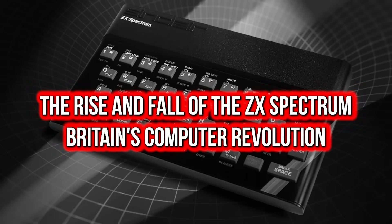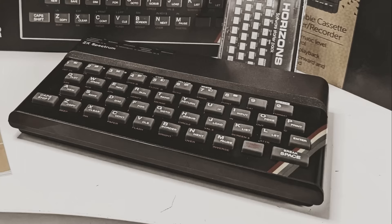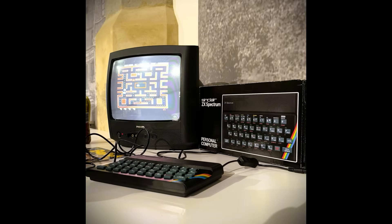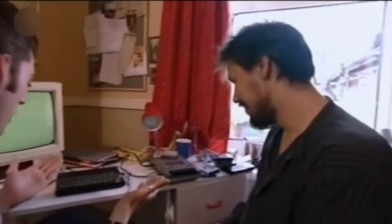The rise and fall of the ZX Spectrum transformed Britain from tea drinkers into bedroom programmers, creating a computer revolution in 1982. This rubber-keyed marvel democratised computing, costing just £125 when competitors demanded thousands. Sinclair considered the Spectrum a failure because it wasn't the business computer he'd envisioned. Yet this supposed failure sparked a phenomenon that shaped British technology for generations, turning spotty teenagers into millionaire game developers and council house bedrooms into software studios challenging Silicon Valley.